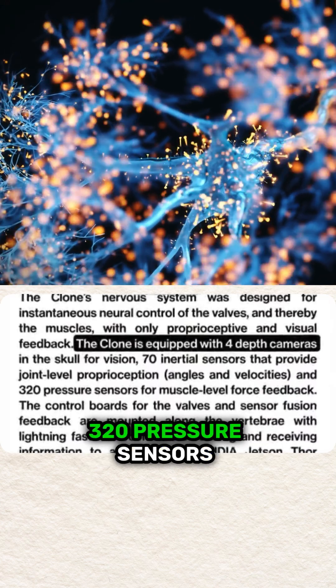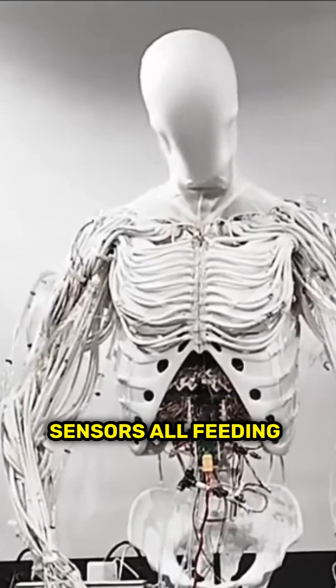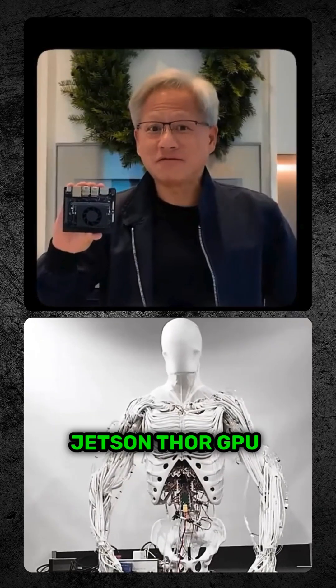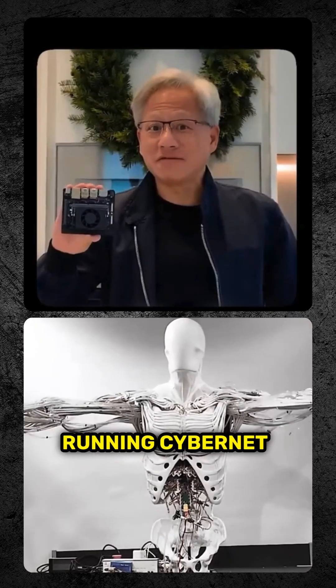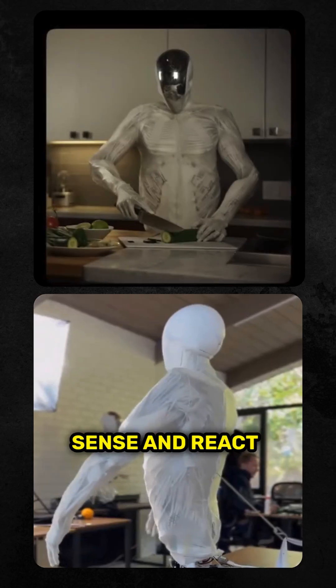Packed with four depth cameras, 320 pressure sensors, and 70 motion sensors, all feeding real-time data into an NVIDIA Jetson Thor GPU running CyberNet in its skull — it can basically see, sense, and react.